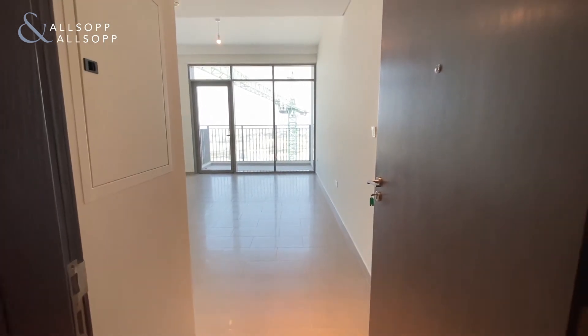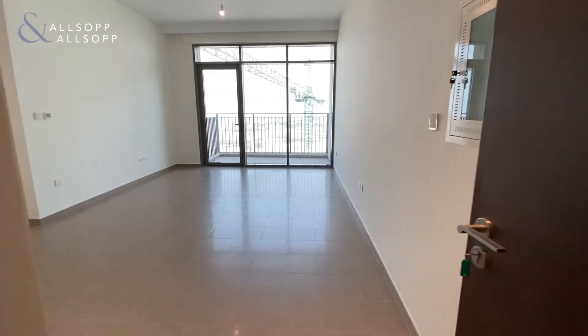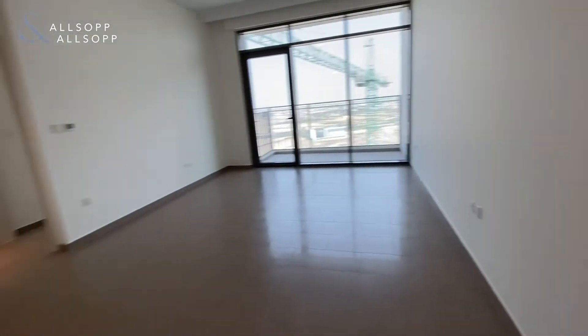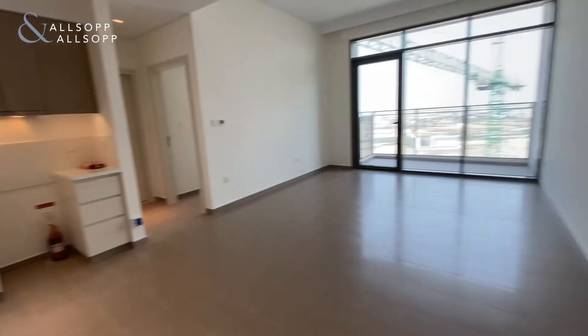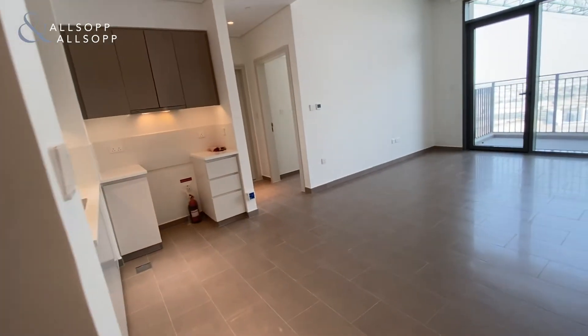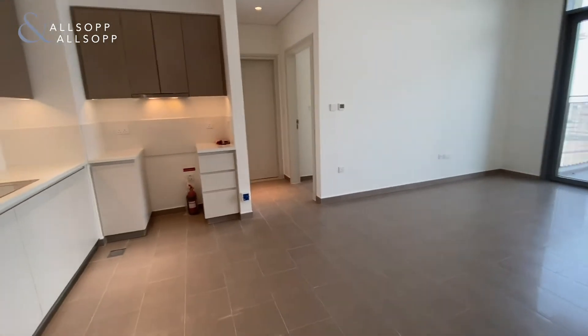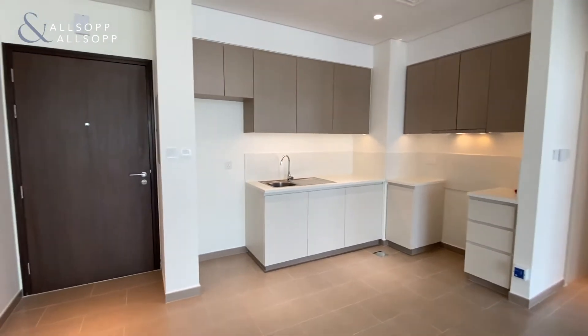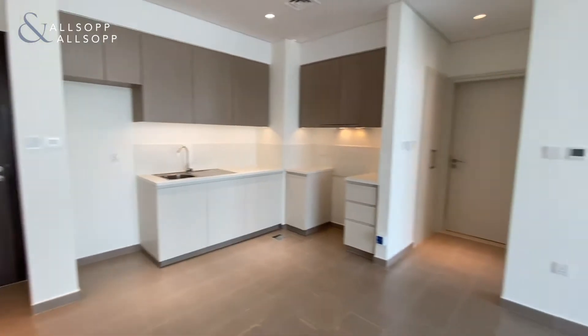Hello again, and welcome to another one-bedroom apartment on a high floor at Park Heights. This unit comes unfurnished, it's six hundred and fifty-six square feet. This is the unit — the open-plan kitchen and living space.